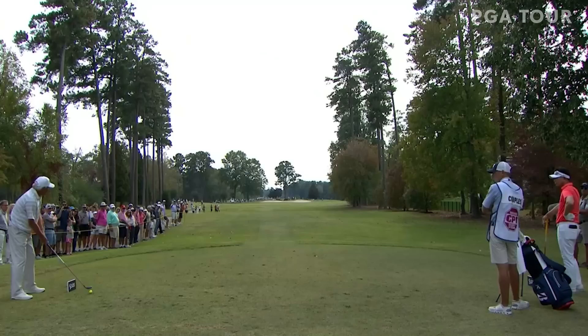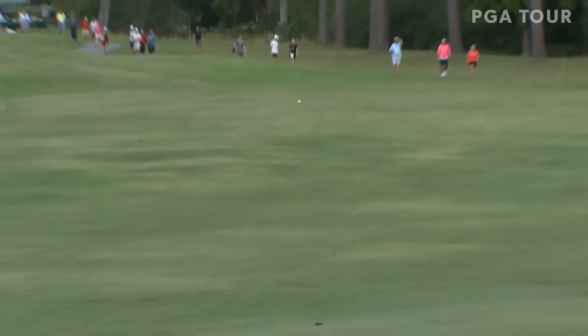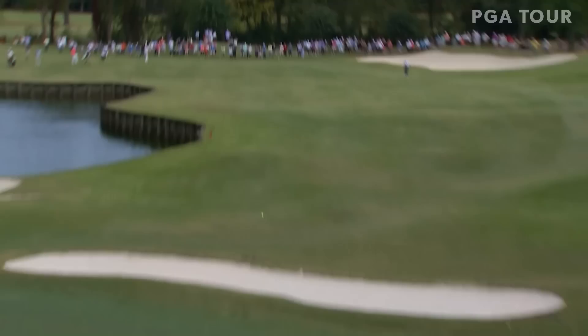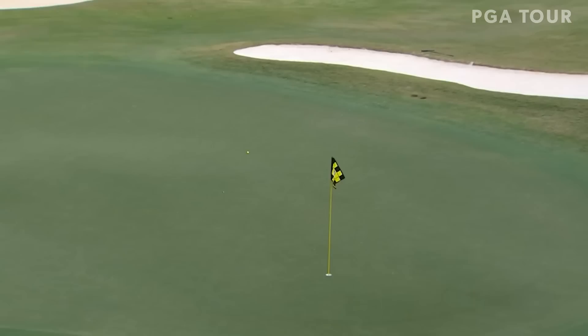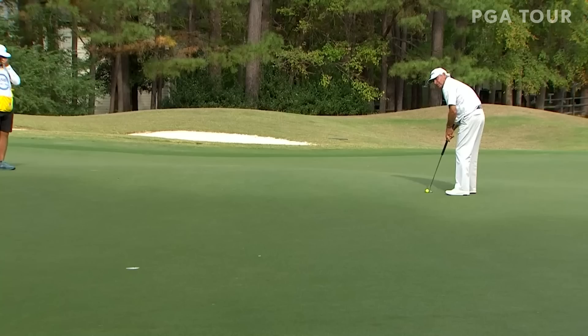Going after a few more birdies. The one thing I hear all the time about the Champions Tour is people think that it's a driver-wedge tour. Back left hole location, trying to draw it towards the hole. What a great kick! A little ground fade for Fred Couples, and it's going to get a little bit better. It's on the fringe — so infuriating, and yet blissful at the same time. For Fred's third straight birdie.